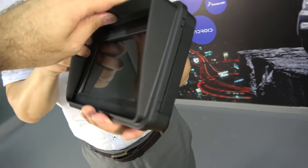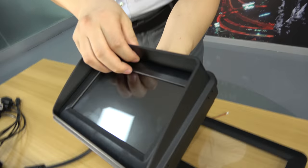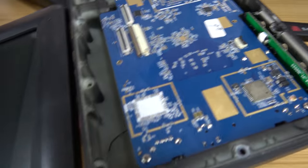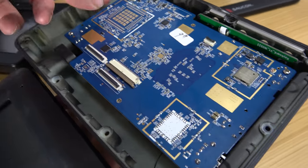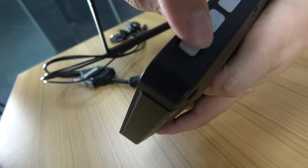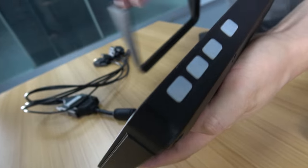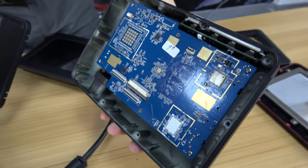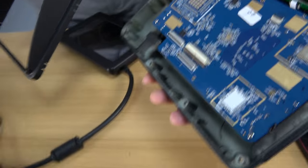Okay, can you open it so we can see the PCB? Of course. So this is the RK3188? Yeah, correct. And with all the ports around here. You can see buttons — home, menu, back. The customer can define the buttons themselves.